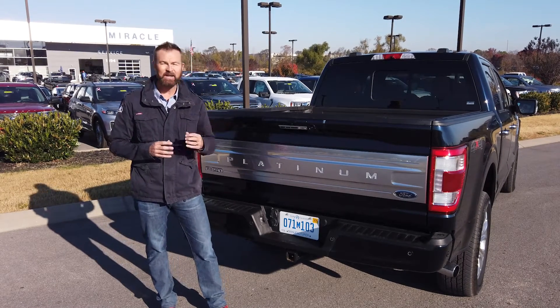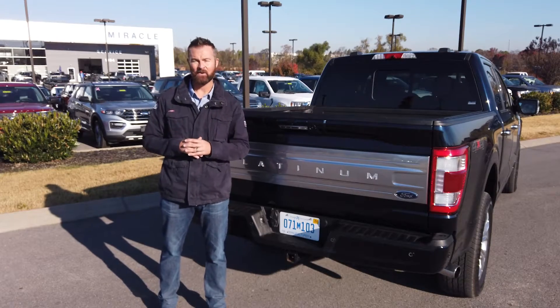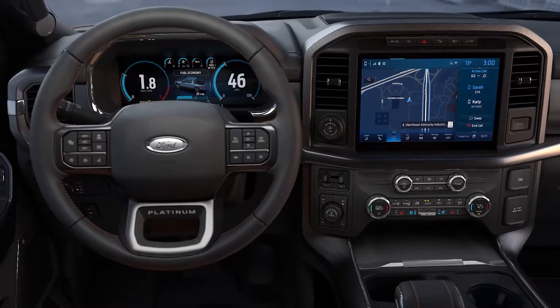One of the questions consumers have about hybrid powertrains in trucks is whether they can tow. This F-150 hybrid will tow up to 12,700 pounds.